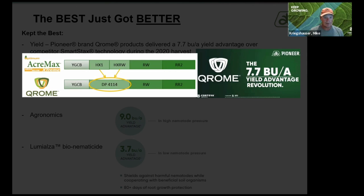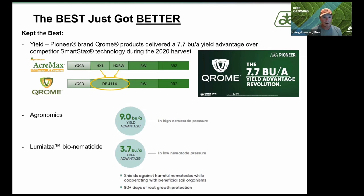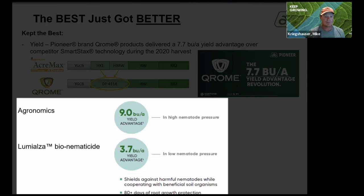We're also going to keep our Lumialza, our bio-nematicide released a couple years ago. In heavy nematode pressure situations, it's a nine-bushel advantage, and even in low nematode pressure we saw a 3.7 bushel advantage, with 80-plus days of protection. It can help us against a lot of the nematode pressures we're seeing out there.